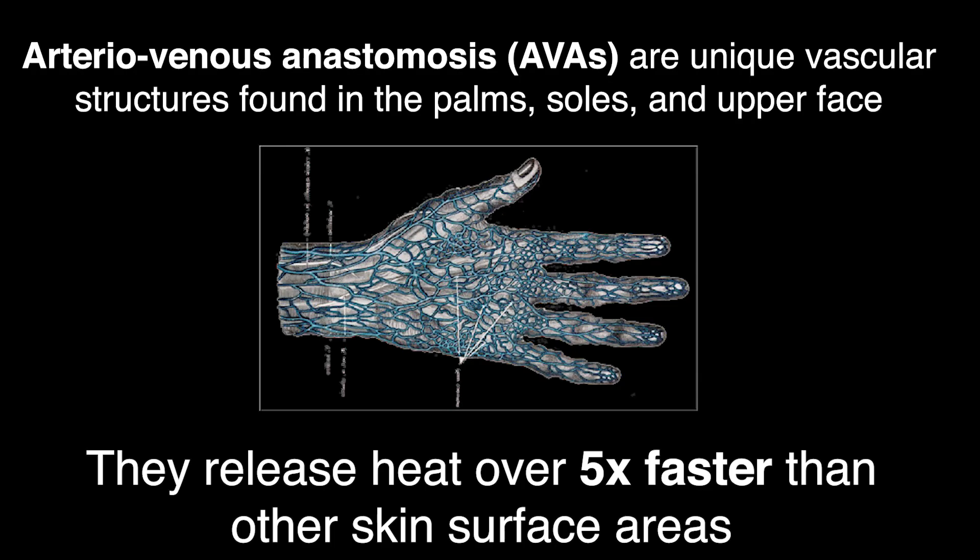Connected into that circulatory system are AVAs, which are essentially radiator structures for the body. When it's necessary to get rid of heat, the AVAs open up and dump heat — that's our primary defense to thermal challenges.